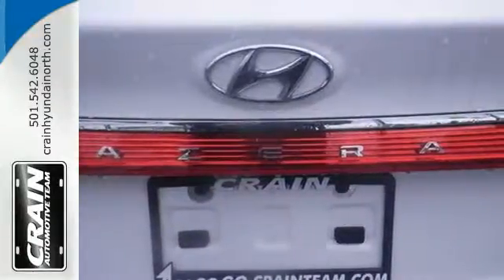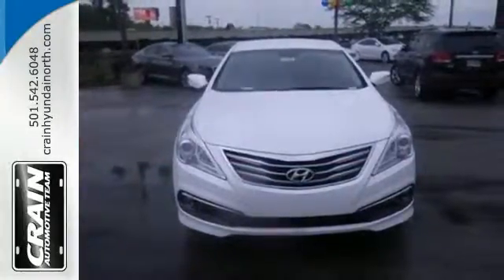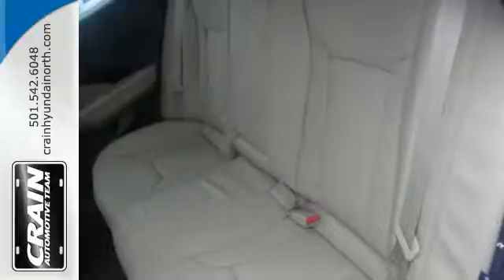You and your family's safety has never been more secure with the rear cross-traffic alert, blind spot detection, lane change assist, and rear view camera.